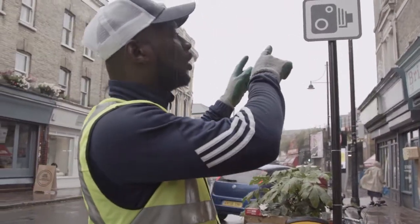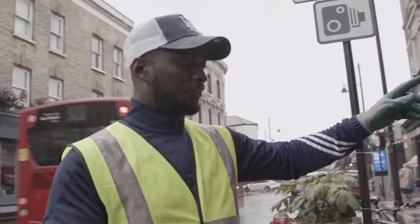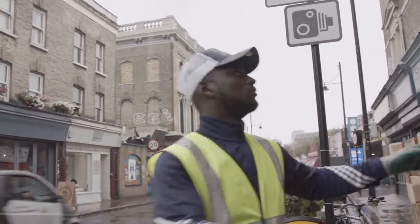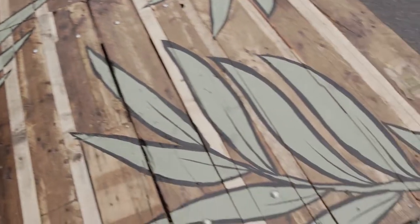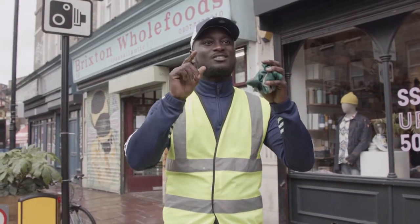We're outside Brixton Whole Foods with Tony, the owner. We've just finished putting them together and we're just about to put it down now. Stay tuned, and hopefully next time we arrive it's going to be sunny.